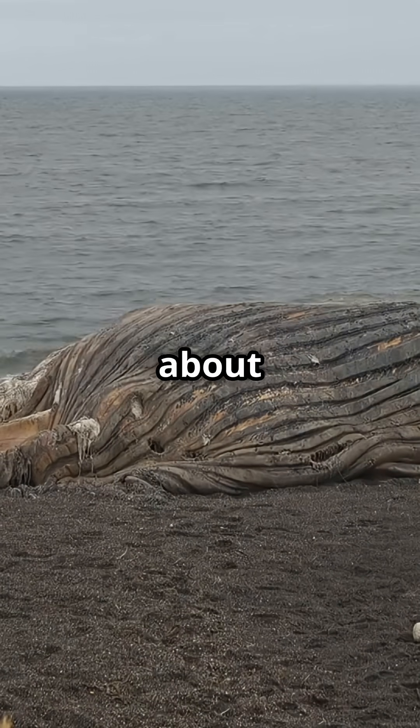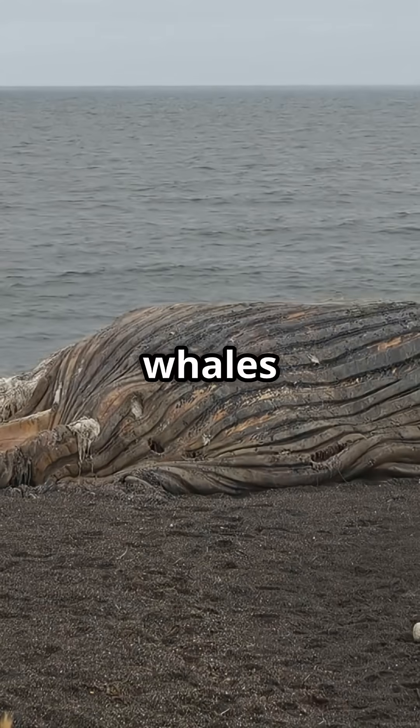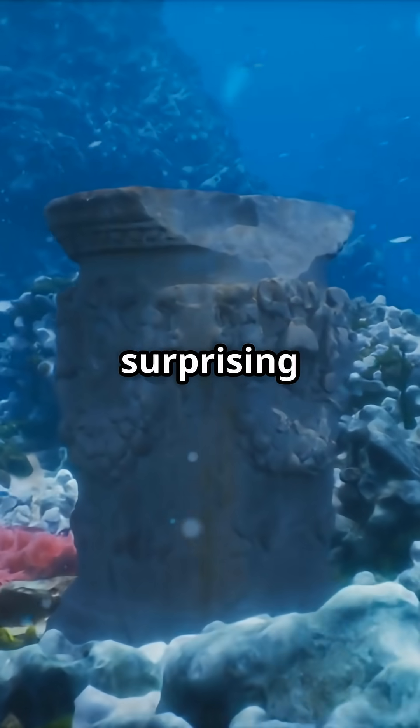So next time you think about the ocean's mysteries, remember — even in death, whales give life. The ocean never stops surprising us.